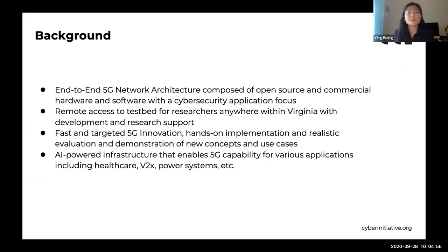Overall, the CCI 5G testbed has an end-to-end 5G network architecture composed of open source commercial hardware and software that is cybersecurity-centric. The CCI 5G testbed is designed for three purposes: enabling fast and targeted 5G innovation, hands-on implementation and training, as well as realistic evaluation and demonstration for new concepts and use cases. Keeping these principles in mind, we designed the testbed to be a scalable, programmable, and application-agnostic platform.